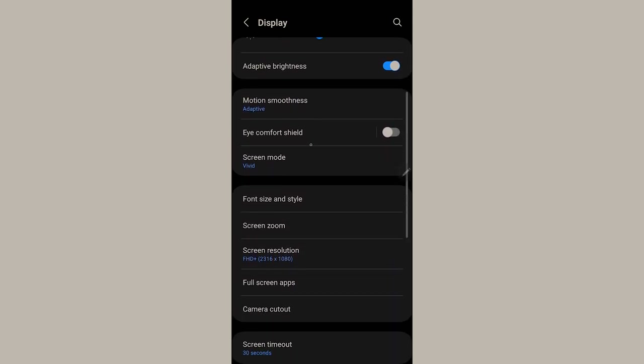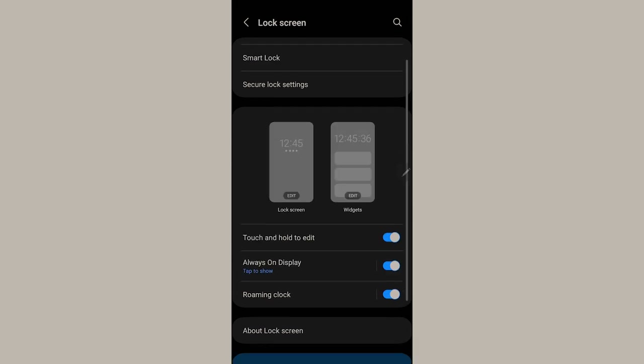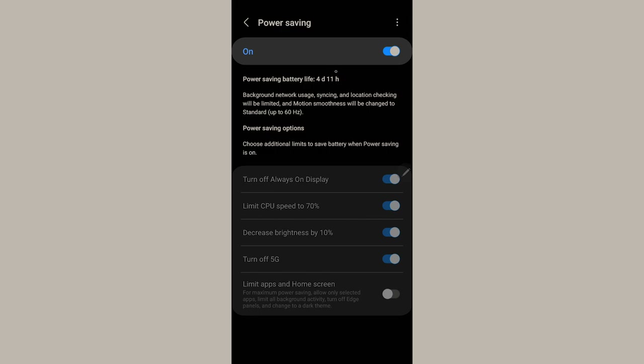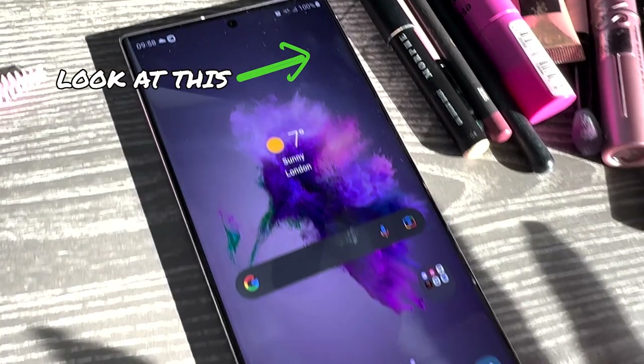I am using a dark display with adaptive brightness, and I'll just turn on the comfort shield. The screen mode is vivid and for my lock screen I am using always-on display. I am not going to use power saving as the refresh rate will reduce, and I still want to use this phone at 120 hertz. We are now at 100% battery, ready to start the day.